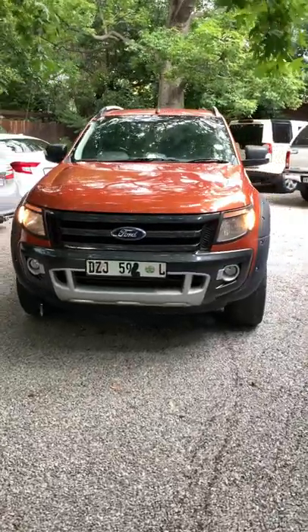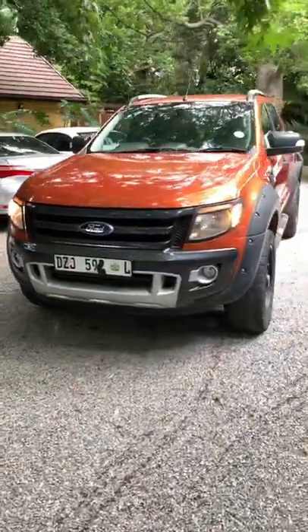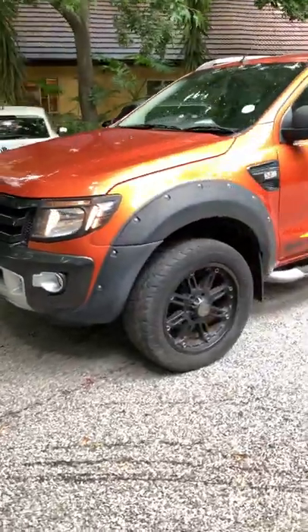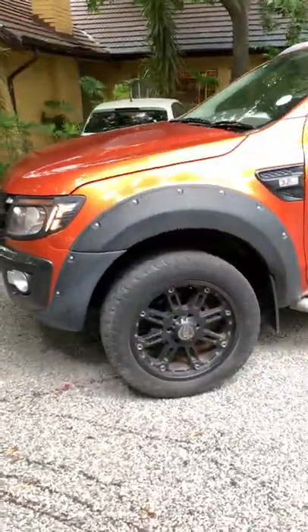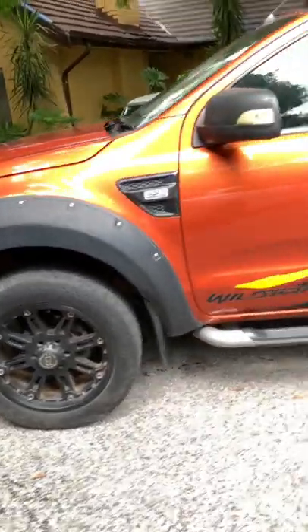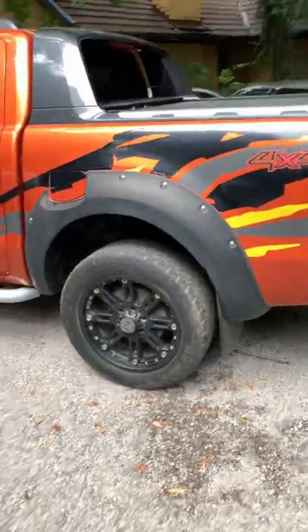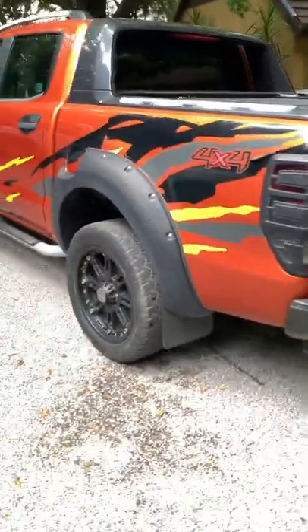This is a 2014 Ford Ranger Wildtrack 3.2 TDCI, and as you can see it looks really nice and stunning, especially with the Wildtrack body kit. You have a beautiful orange paint paired with 20-inch alloy mags, and they are aftermarket mags.